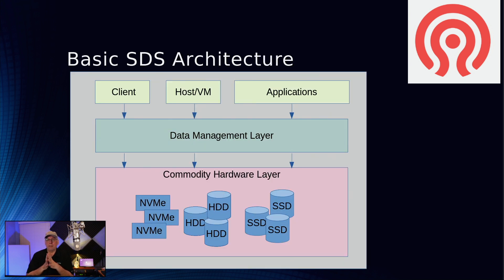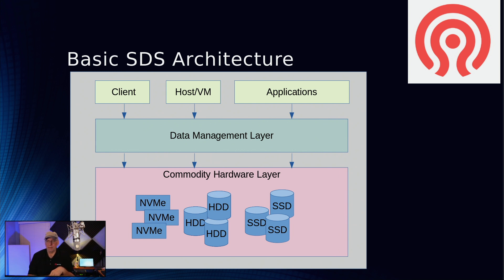The architecture looks like this: I have clients, hosts and VMs, and applications trying to access a data management layer to get to the storage system. At the bottom I have all this commodity hardware — either sticking out of the front of the machine, inside PCI riser cards, or on the motherboards of the machines themselves. But how does Ceph fit in as an SDS?